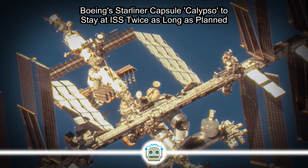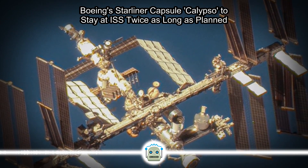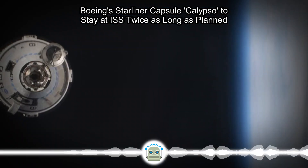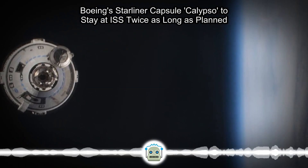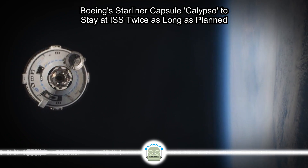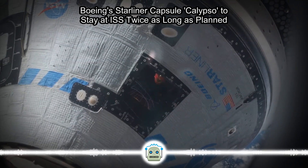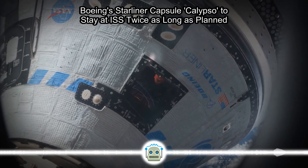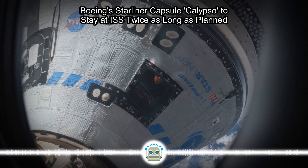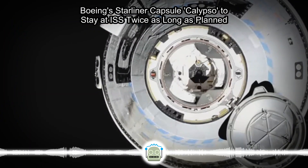Before the launch, a single leak in Calypso's helium propulsion system was identified. The leak was deemed to be stable and not a threat to the capsule's safety, so the launch moved forward and was successful in delivering Starliner to the ISS. However, since docking with the ISS, the spacecraft has sprung four additional helium leaks. NASA earlier this week wrote that Calypso has plenty of margin to support the return trip based on the current rate of the five leaks, with ten times the needed capacity of helium in its tanks.